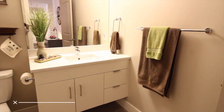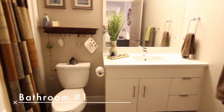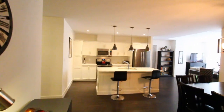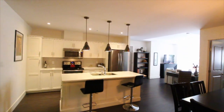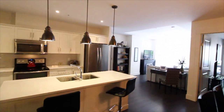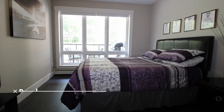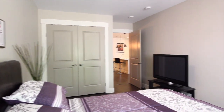The first bathroom features quartz countertops, sleek hardware, and a modern contemporary flavor. Bedroom number one is a large bedroom featuring oversized closets — elegant and yet simple but modern.